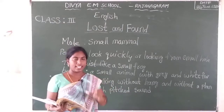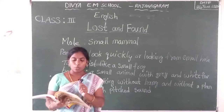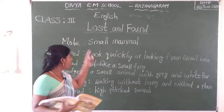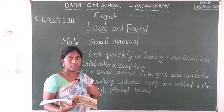Whose egg is this? One egg is there in your textbook. So whose egg is this? Maybe it is mine. Mandy Mole is saying maybe it is my egg.